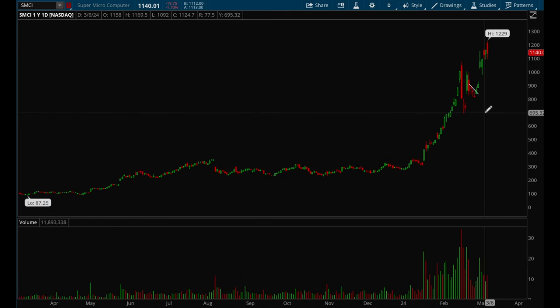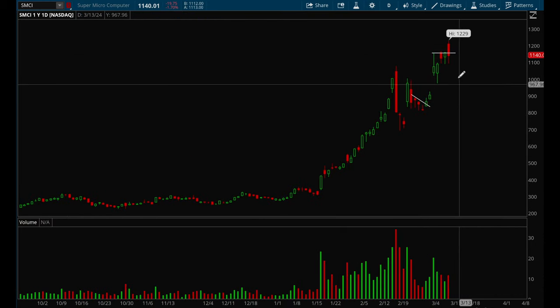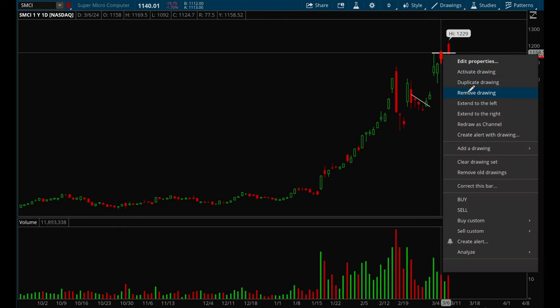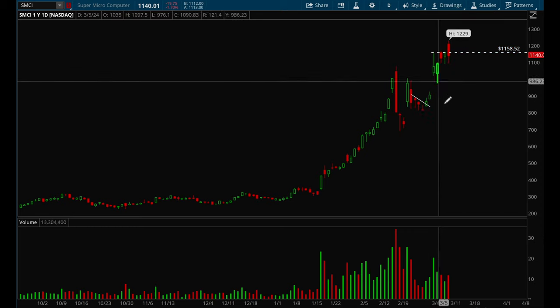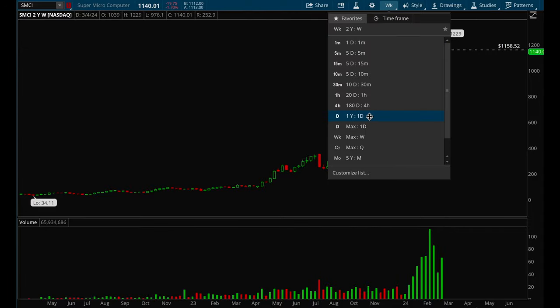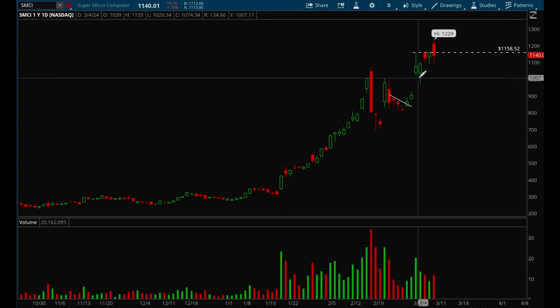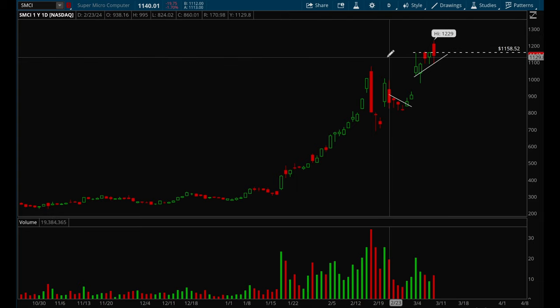SMCI — everyone's favorite stock — looks like it has resistance around that 158 level. If it can take that out it looks good, but on the weekly it does look a little bit stretched. The stock has a lot of potential and power in it, but right now I definitely wouldn't buy because it looks a little too stretched. Still a name to keep an eye on.